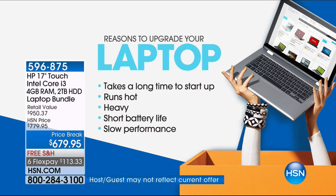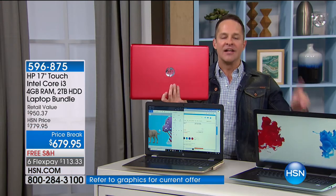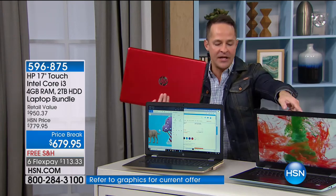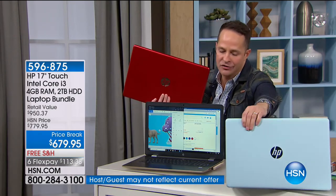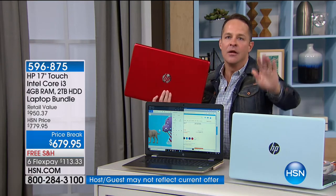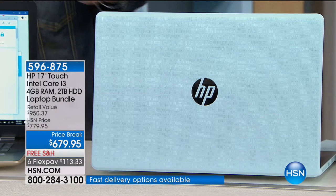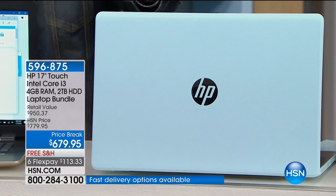Short battery life? Nine hours. Slow performance? I'm going to show it to you live. Sarah's showing off that pink color — that's our exclusive color to HSN. We are the only place in the world that has the pink. The other color that is nearly exclusive — I can't call it exclusive because there's two other retailers that have it — but nearly nobody else has it is the mint. If you love the mint, it'll be essentially impossible to find anywhere else. It's like a spa blue, a beautiful serene mint green.